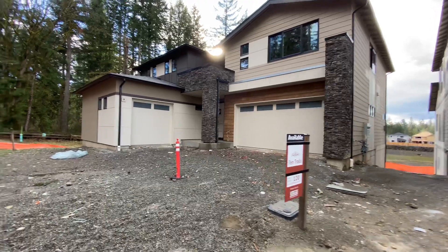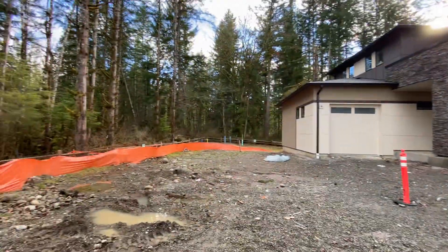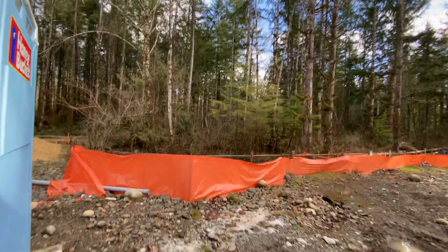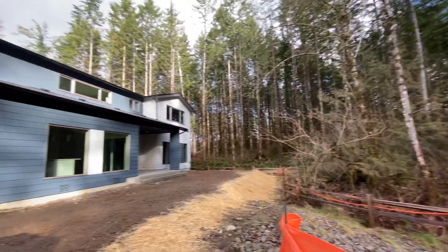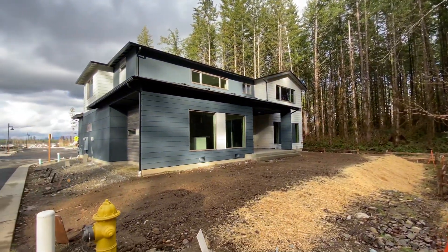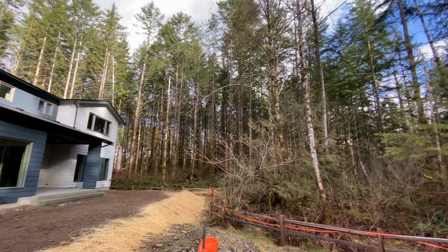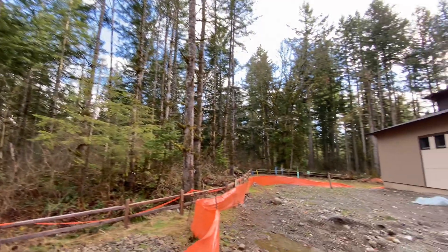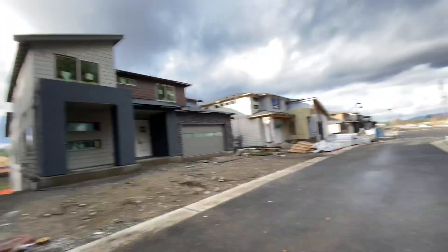Very nice, very beautiful. You've got the nice green belt over here — this actually looks quite amazing. The backyard of lot 121 backs to the double-sided green belt over here. Very beautiful, very lovely — this is up close and personal, real stuff over here.